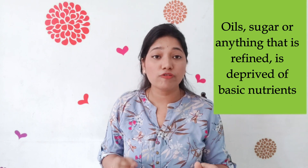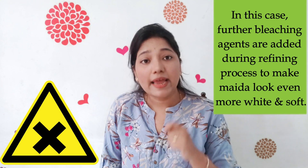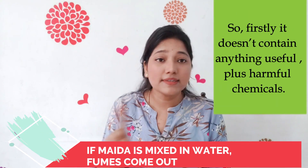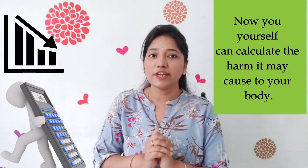Now, why is maida bad for health? Maida is refined wheat flour. What we mean by refined is that oil, sugar, or anything that is refined is deprived of basic nutrients. In this case, further bleaching agents are added during the refining process to make maida look even more white and soft. So firstly, it doesn't contain anything useful — plus harmful chemicals. You yourself can calculate the amount of harm it may cause to your body.